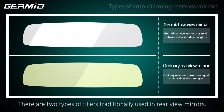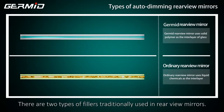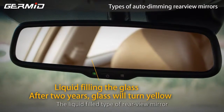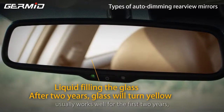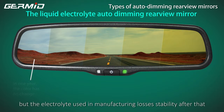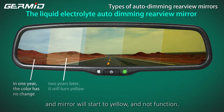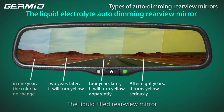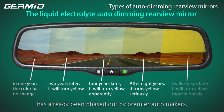There are two types of fillers traditionally used in rear view mirrors: a solid filler or a liquid filler type. The liquid filled type usually works well for the first two years, but the electrolyte used in manufacturing loses stability after that, and the mirror will start to yellow and not function. What's more, this type of mirror also has a good chance of weeping. The liquid filled rear view mirror has already been phased out by premier automakers.